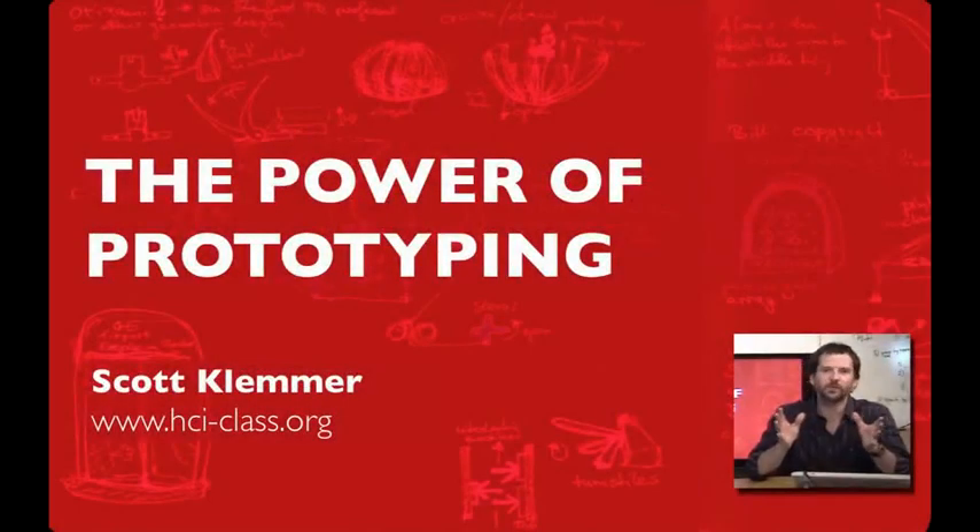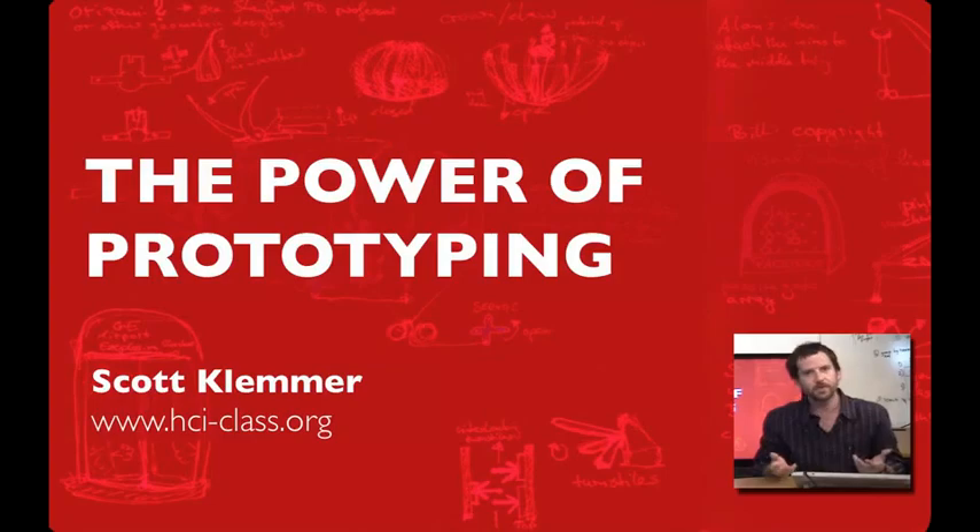In my opinion, the single most important idea that you could get out of this class is the idea that prototyping is a tremendously valuable strategy for effective design. In this video, I'll introduce what I mean by prototyping and why I think it's so tremendously important. This is going to serve as the framing for later videos that we'll use to introduce concrete techniques.